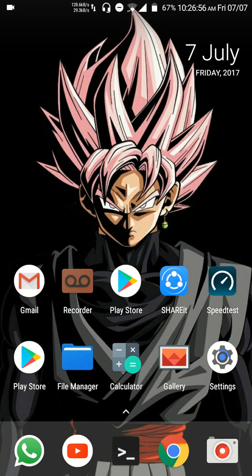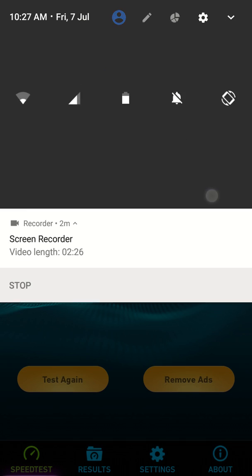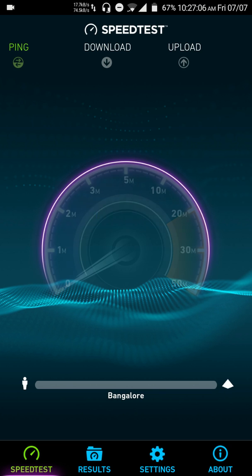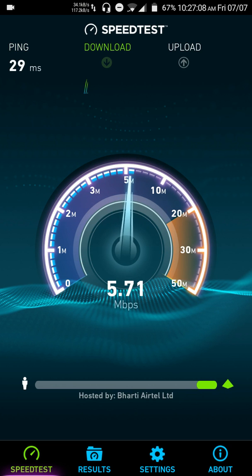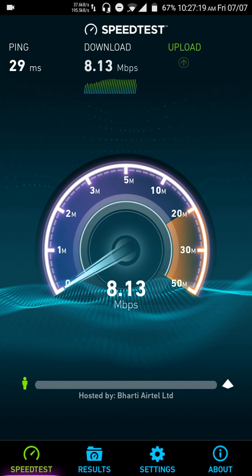Let's go back and check the speed test. I'm still connected to CRSR, as you can see. Let's test it. You can see the download speed is back to normal after disabling Wi-Fi scanning.